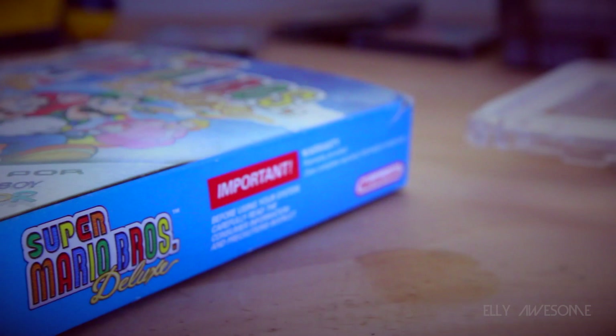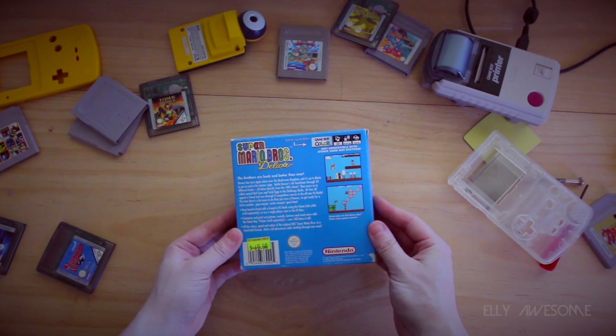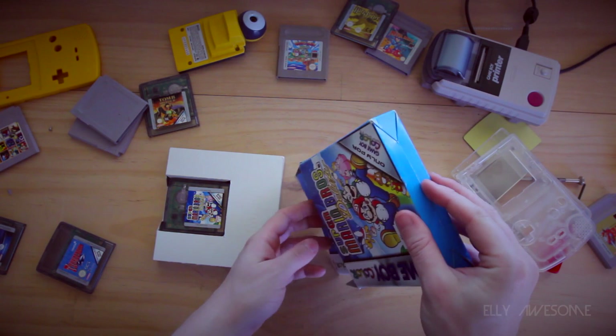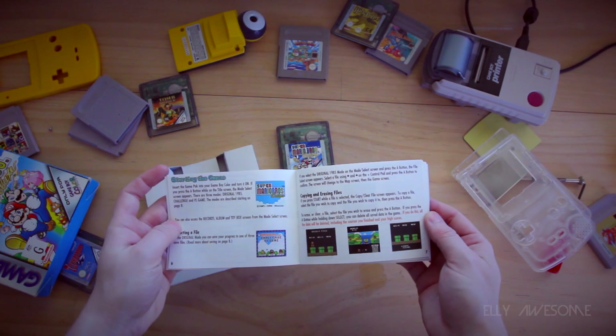The Game Boy Color had an amazing selection of games. My all-time favourites included Zelda: Link's Awakening, Zelda: The Oracle of Seasons, Wario Land, Super Mario 3, and any of the Pokemon games. Here I have Super Mario Bros Deluxe — this game was made for the Game Boy Color and could not be played on the original Game Boy. But the great thing about the Game Boy Color was its backwards compatibility, so you could still play your grayscale Game Boy games. When you played an original Game Boy game on a Game Boy Color, a palette of 4 to 10 colours would be added to give it a more coloured effect.